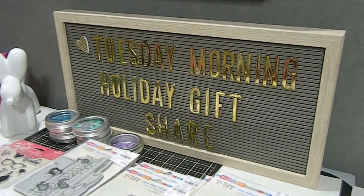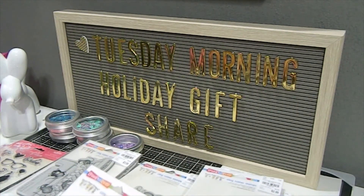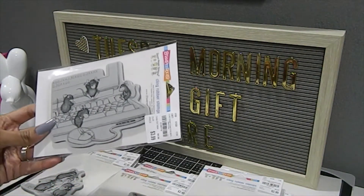Now I want to share with you, because he knows that I love House Mouse, he got me a lot of House Mouse stamps. Some of these you may have already seen, but I want to still share with you anyway just in case you haven't. As you guys know, I was a part of the House Mouse collab for 2019, and unfortunately that will not continue for 2020. But you will still see House Mouse creations from me throughout 2020 — it just won't be part of the collab.